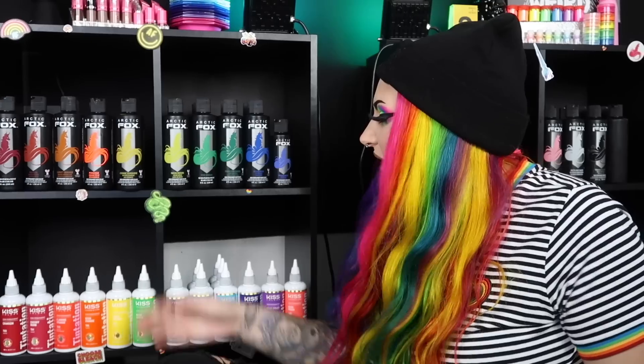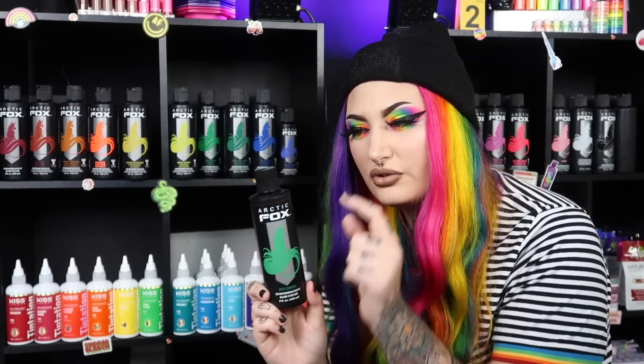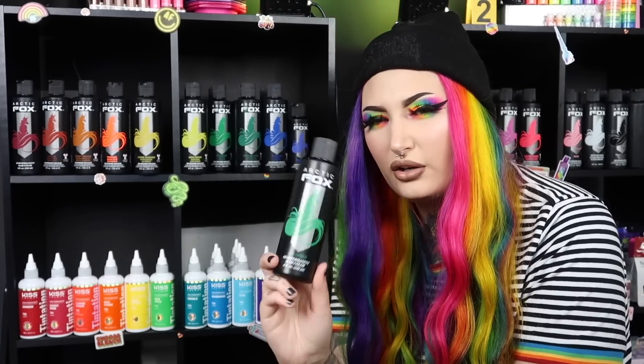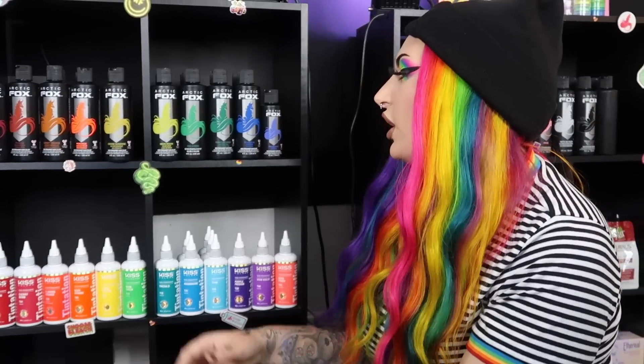Moving on to greens: Iris Green is pretty true to what it looks like on the bottle — more of a grass green versus a bright neon green. I have four bottles of Iris Green. Phantom Green is a color I just added when I did my friend Mariah's hair. It's a deep forest green shade and absolutely beautiful.